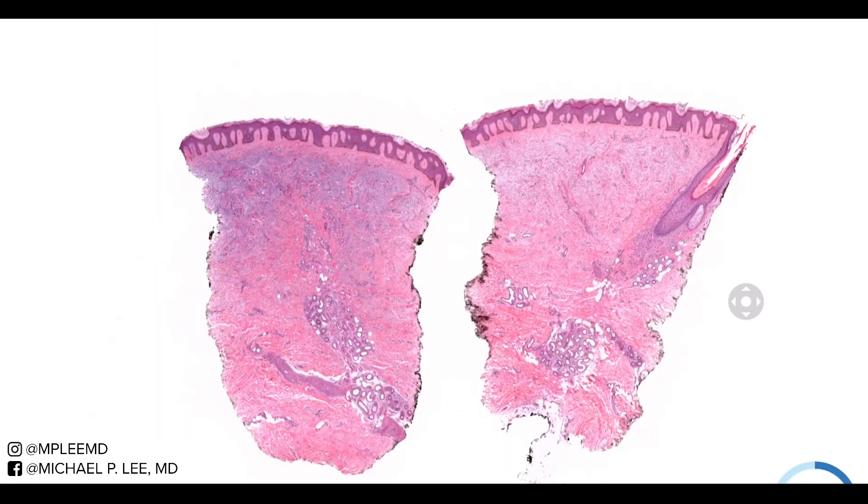Microscopically, this one's not very difficult and won't be a very long lesson. Generally, you will have some variable degrees of acanthosis and maybe some hyperkeratosis, especially in those verrucoid lesions that we saw. In fact, on the surface it can almost look like a wart — it can be quite intense.